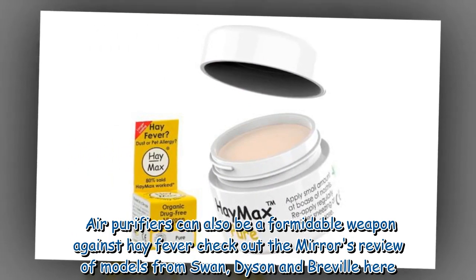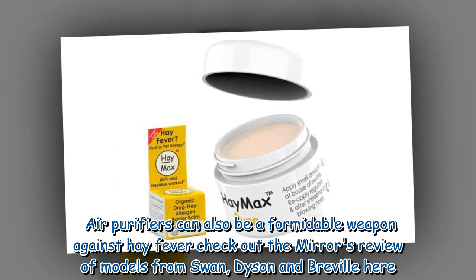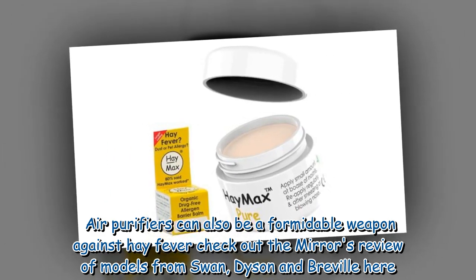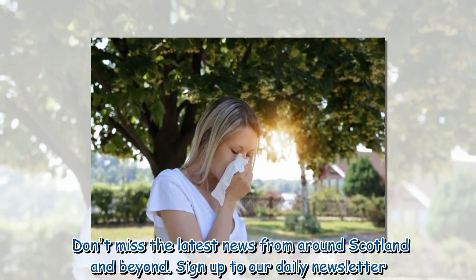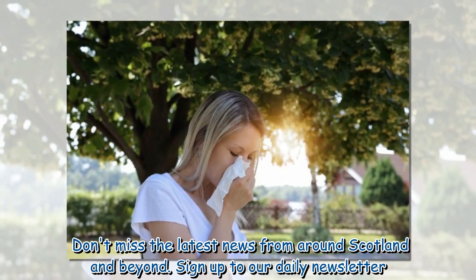Air purifiers can also be a formidable weapon against hay fever — check out the Mirror's review of models from Swan, Dyson and Breville. Don't miss the latest news from around Scotland and beyond — sign up to our daily newsletter.